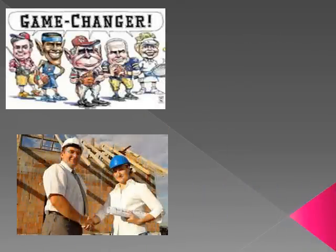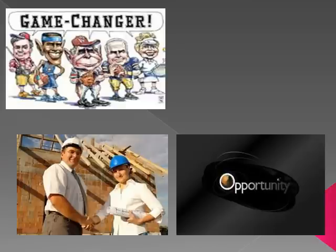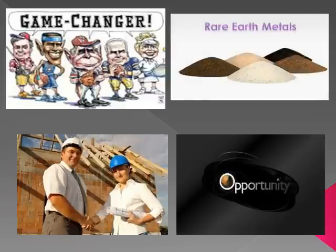The next few years are going to provide savvy investors with opportunities to become rich if they have done their homework about the best rare earth stocks. These opportunities will be like the ones that were available in the 1970s when oil stock prices began to spike.